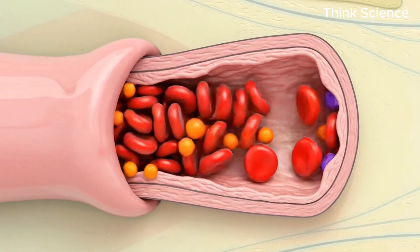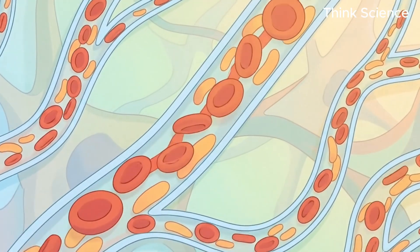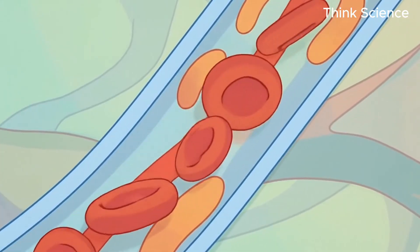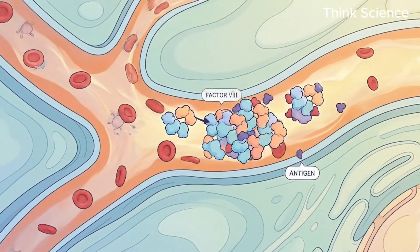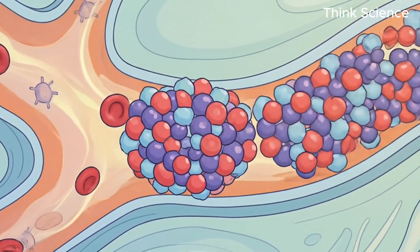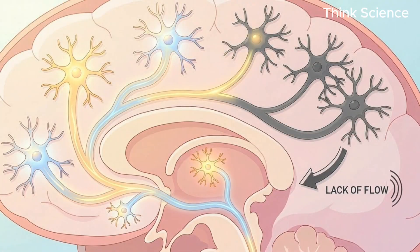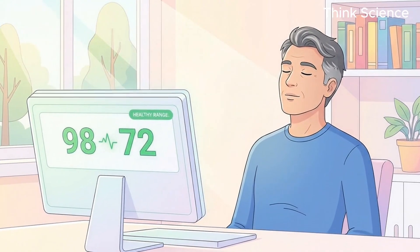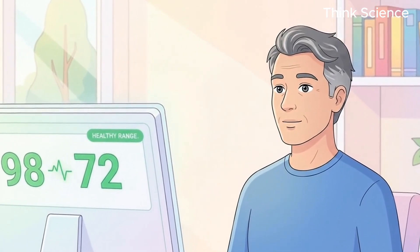Why? It comes back to endothelial function — how your blood vessels regulate themselves. Because you have both antigens, you are prone to a specific clotting factor called factor VIII, much like type A, but combined with the B profile this creates a sludge effect in the tiny microvessels of the brain. Over decades, this poor microcirculation can starve brain cells of oxygen, leading to faster age-related decline.